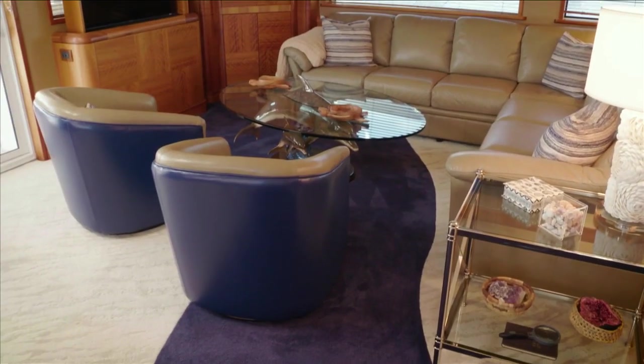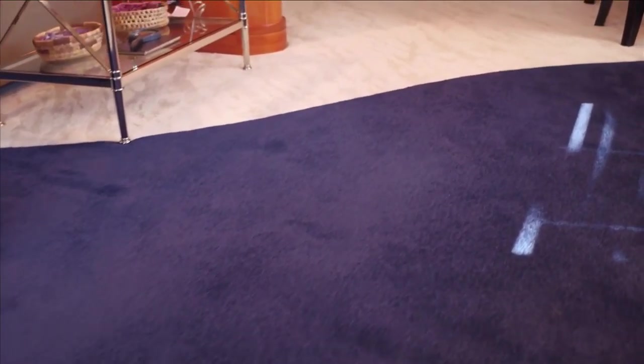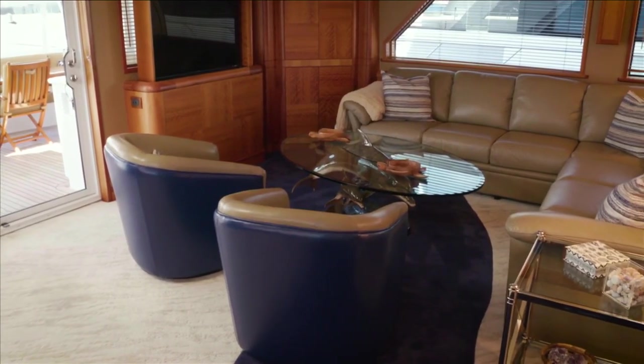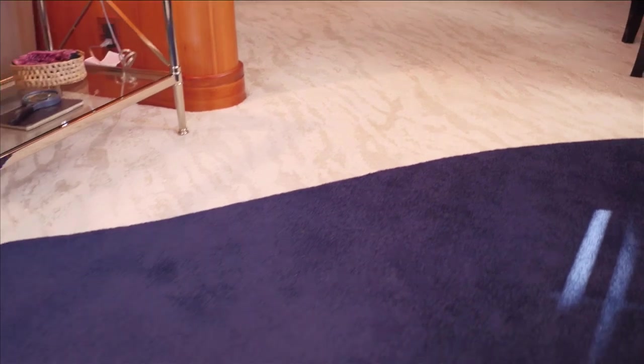We did carpet throughout the vessel. The client was very willing to let me have a little bit of fun and actually do some design. So I sent probably three sketches of different carpet layouts showing how the blue would run through the space. This is the one they chose. I have an expert carpet installer who cut the pattern — it looks seamless. So the carpet was kind of the impetus for the design.